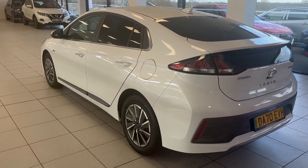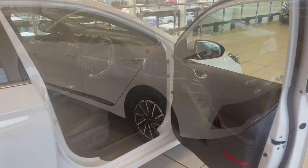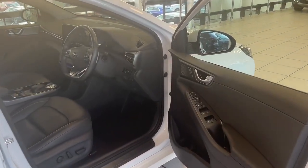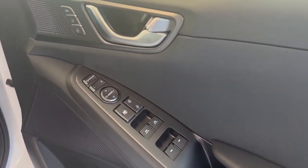If you give me one second I will show you the inside of this car and all the specification it comes with. The Hyundai IONIQ Premium SE comes with lots of specification.